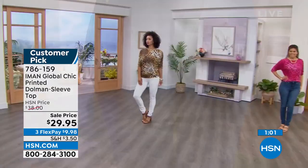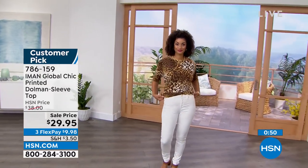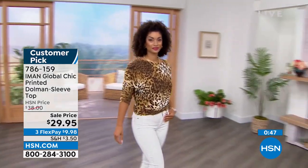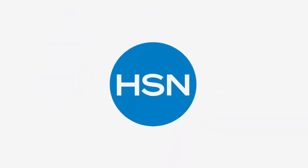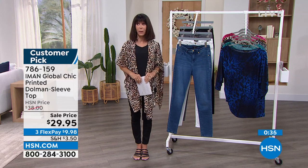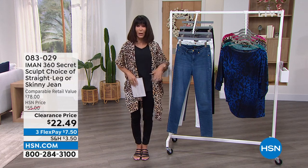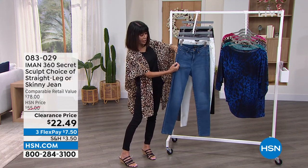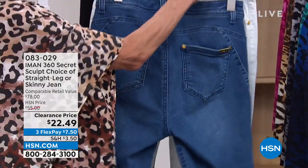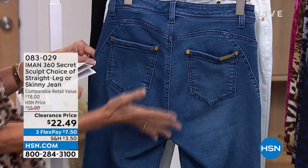All exceptional values. We only have a couple of minutes left — item 786159, $29.95 for the top. The jeans: our number one most popular item with Iman is the 360. It is all about slimming — that secret panel built right inside front and back of the jean, slimming down the whole area. Forward seam detailing on the front, and at the back that sweetheart rounded back — everything to put your tushy on a pedestal, giving you a lift.